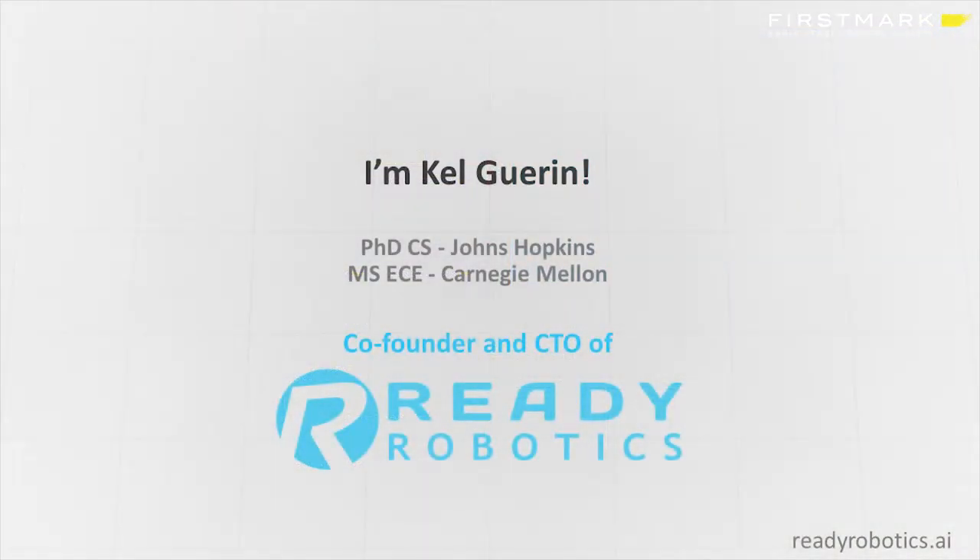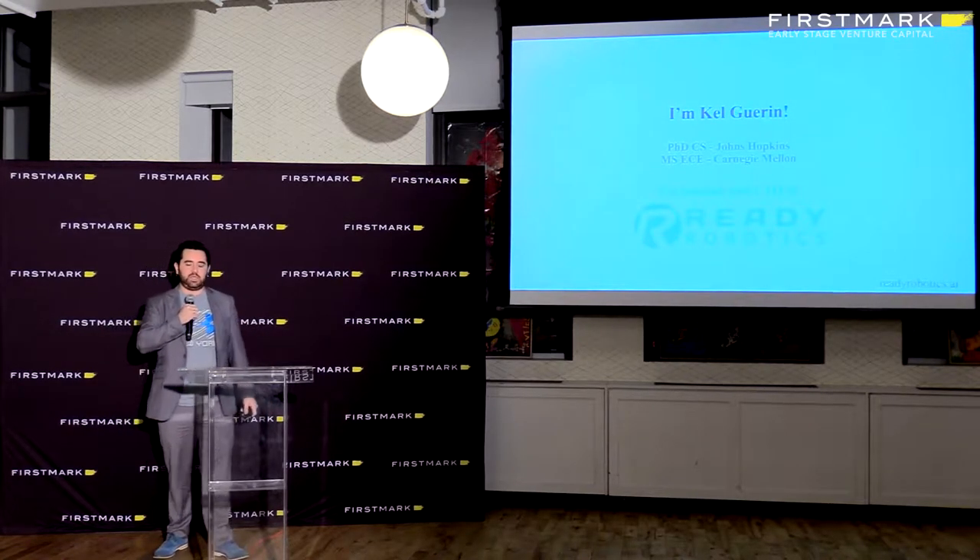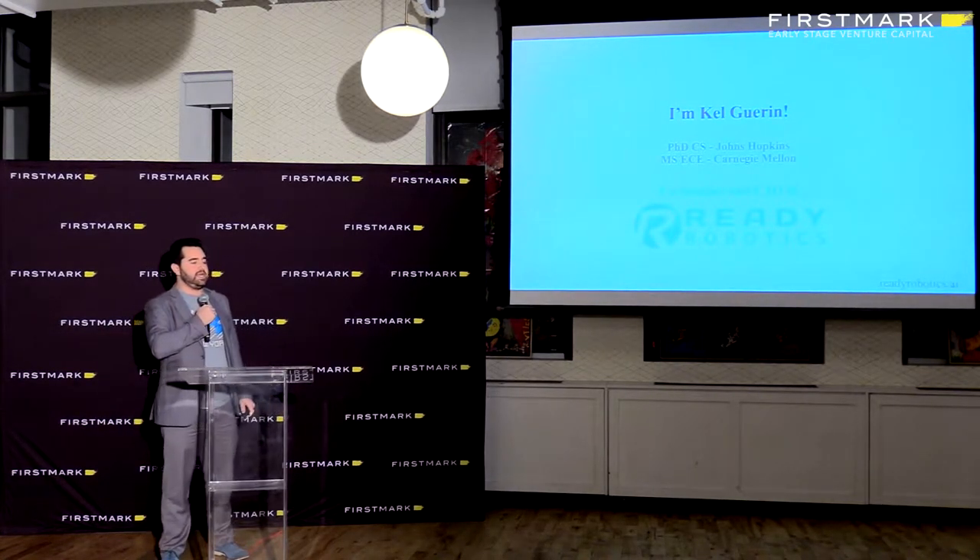I'm Kel Garen. I have some degrees and I'm a co-founder and CTO of a company called Ready Robotics. We're based out of Baltimore. I'm going to talk about that at the end because what I really want to talk about is robots.